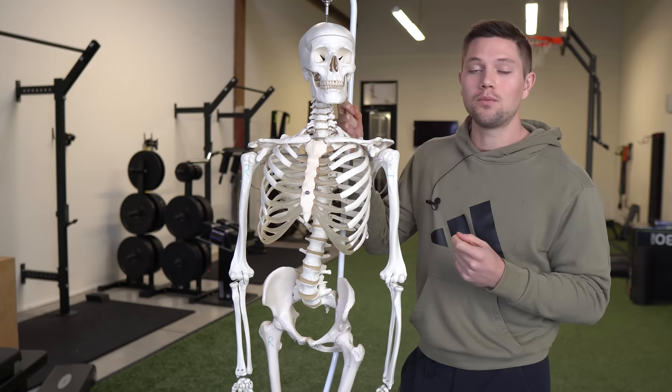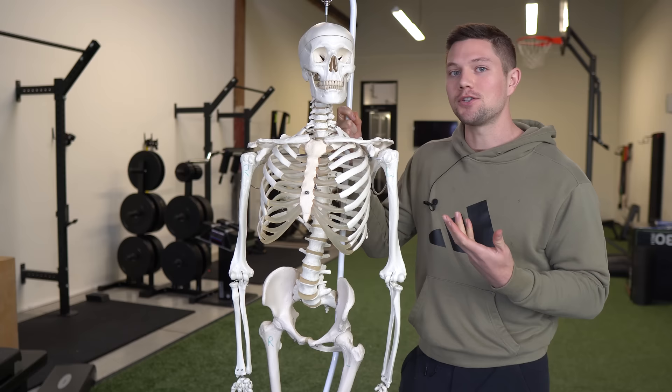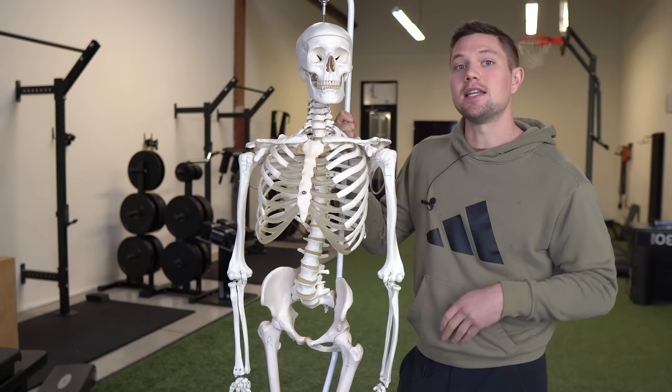I work with people every day to help improve their breathing and the position of their pelvis, rib cage, and what the diaphragm is capable of doing. A lot of times people don't know what it feels like to get a full exhale. They think they do, but once I watch them and retest their measurements, they oftentimes don't see a change because they don't have an idea of what a full exhale really feels like.